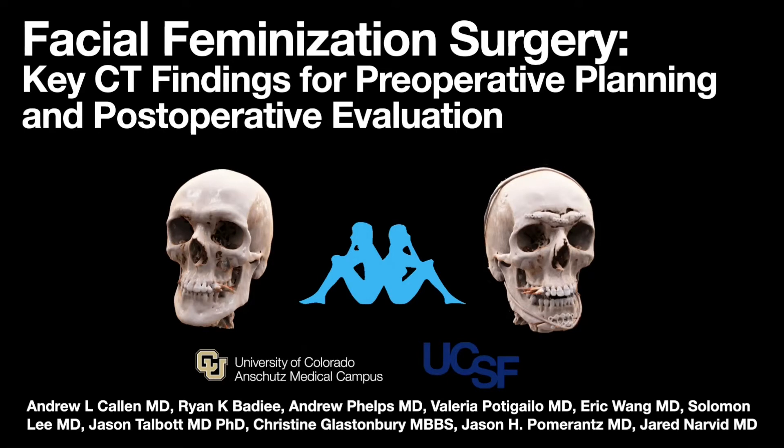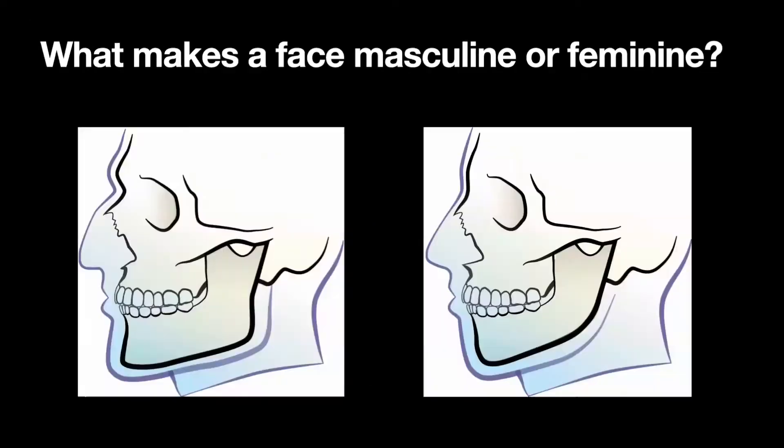It became rapidly evident that as radiologists, we were not adequately familiar with this procedure in order to provide value in our analysis and reporting. One of the reasons I love radiology is that it's a great equalizer. We have the privilege of looking into people's bodies in shades of gray. In neuroradiology, we spend lots of time looking at our patients' faces, and whether we're aware of it or not, there are visual cues evident on CT images of the face which our minds use to identify a person as male or female. These cues are the surgical targets of gender-affirming facial feminization surgery.